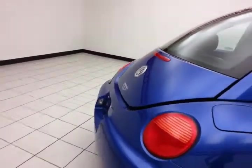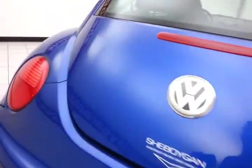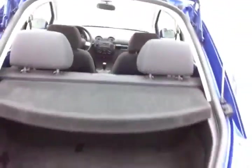Rear defrost is included. There's lots of storage space in the rear with a removable privacy cover, and the rear seat will also fold flat for even more cargo space.